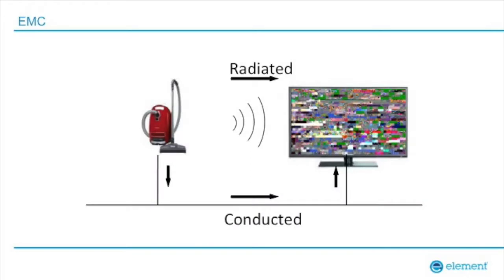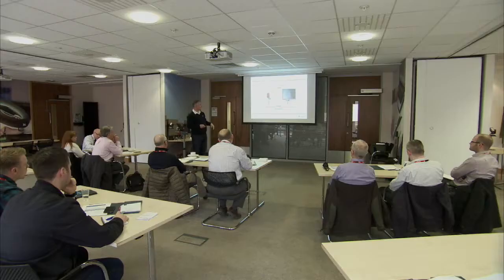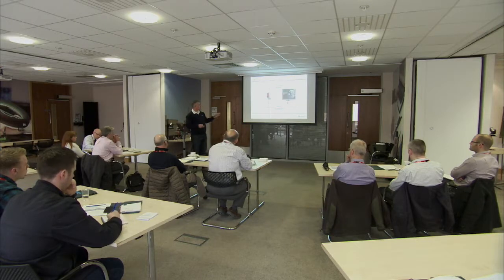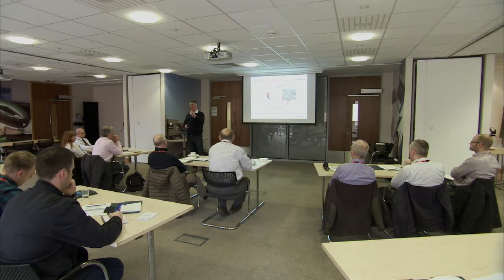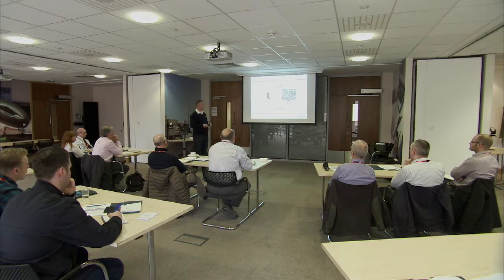Is everybody familiar with EMC? We've got over-the-air emissions, conducted cable emissions, and in Europe we also have an immunity requirement. A classic example is watching television when someone switches on a vacuum cleaner plugged into the same power supply and it causes interference. Doesn't happen as much as it used to. I've got a really old drill — a neighbour gave it to me — it's got brushes on it and just causes interference throughout the building.